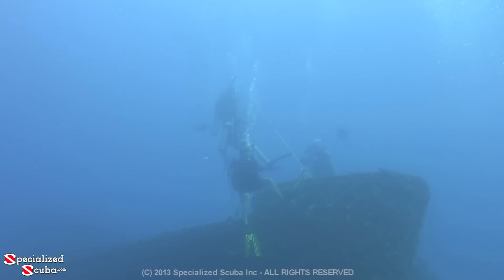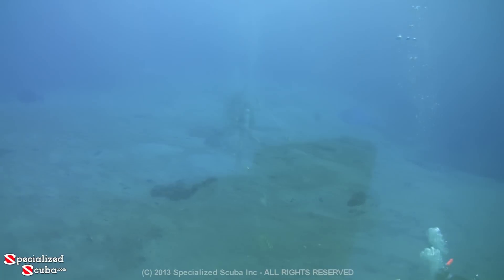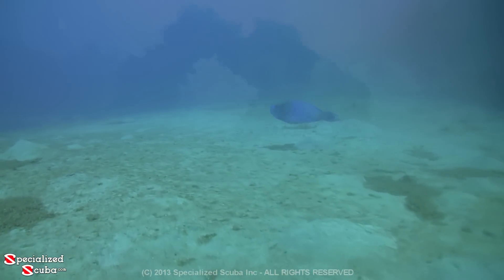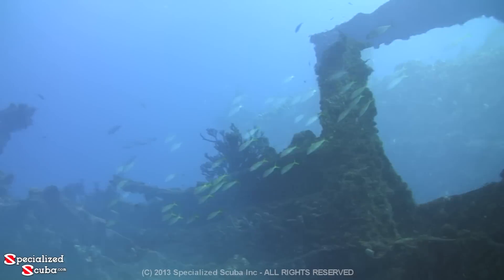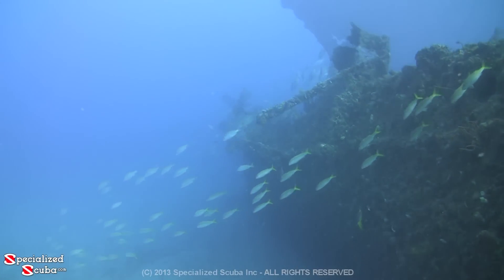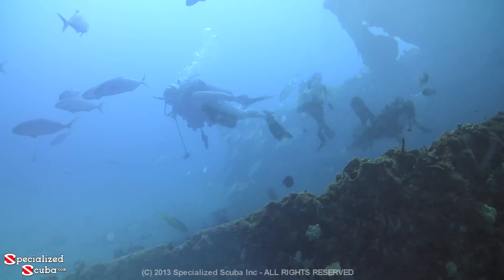Other divers arrive but rather than descend on the port and approach from the sand, they descend over the starboard side, causing the school to flee into open water. Schools of fish surround the wreck — it's an oasis in an underwater desert of sand. Here we see a large school of yellow-tailed snappers, which will school near the protection of the wreck unless frightened off.